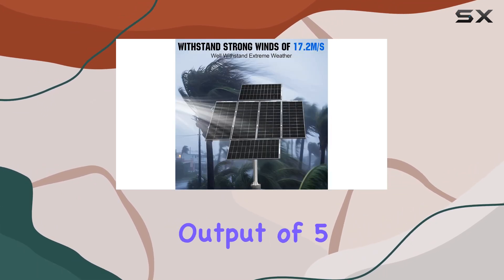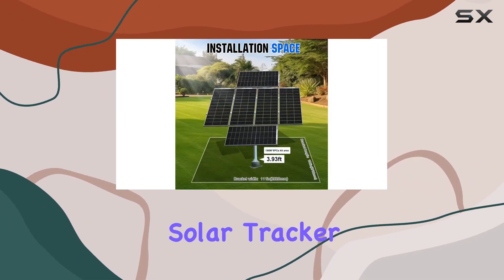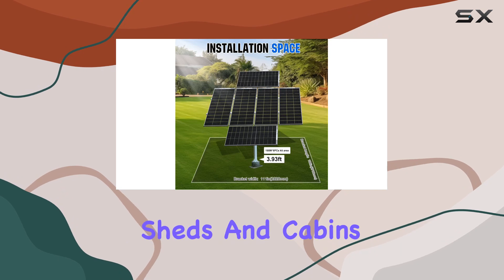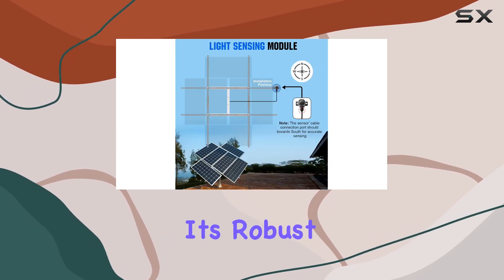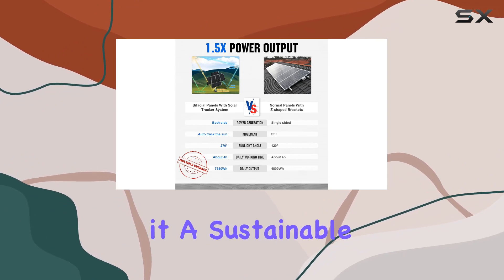With an ideal daily output of 5.2 kWh under 4 hours of full sunlight, this solar tracker kit is a game changer for homes, farms, sheds, and cabins. It's robust enough to power all your essential appliances, making it a sustainable energy solution.